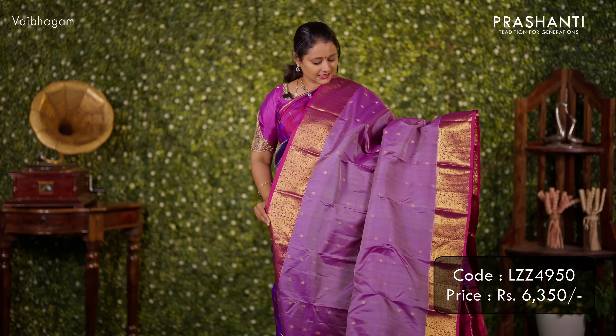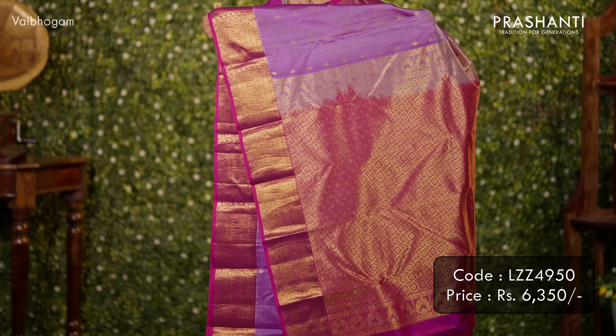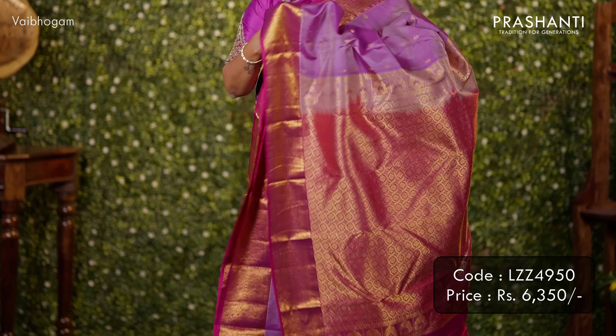One more in bhutas style — a beautiful shade of lavender with purple combination. Contrast borders with simple zari bhutas in the body. A rich pallu and a matching blouse. Priced at ₹6,350.